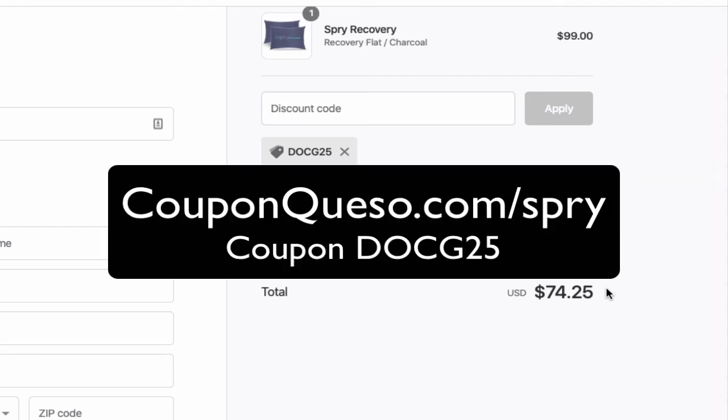Minus $24.75, bringing it down to $74.25. So that's all there is to it, guys — very simple. Click the link below this video to go to the Spry website and apply coupon code DOCG25 for a 25% discount.